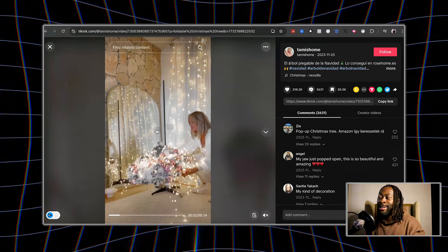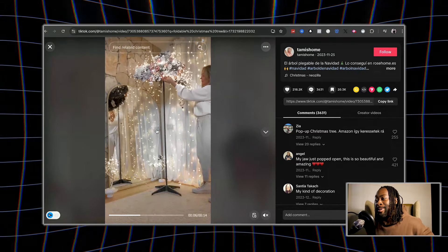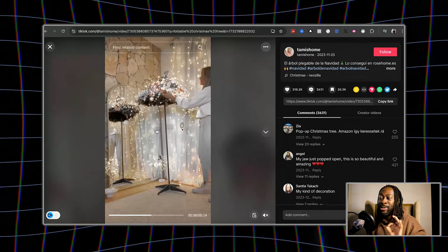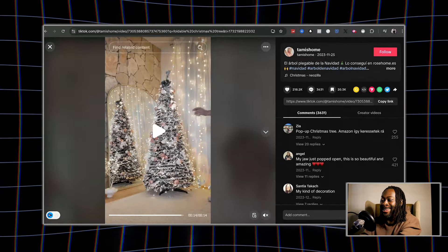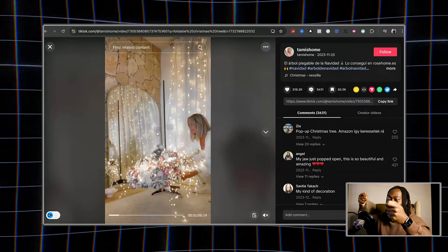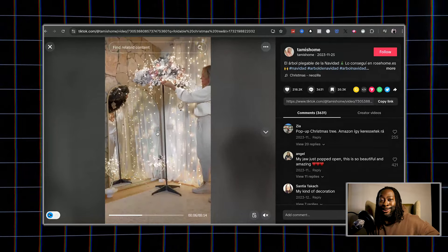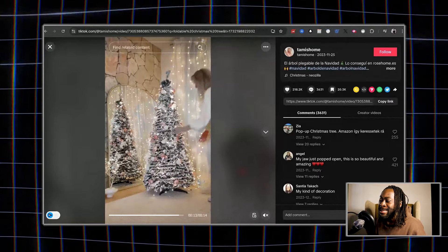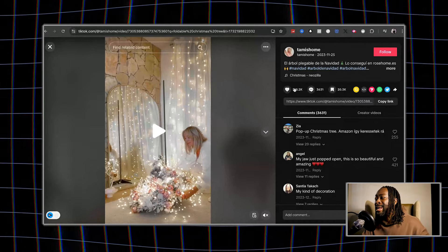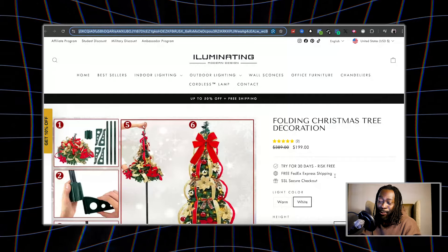The first one genuinely caught my eye. I don't like setting up the Christmas tree as much as I love Christmas — but look at this. You literally just lift up the Christmas tree and put it on that little stick. It's pre-lit, it has all the ornaments, and there's a reason it has over 200,000 likes.